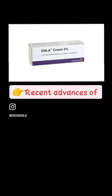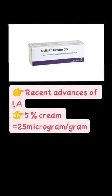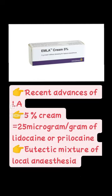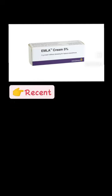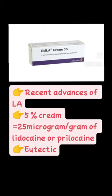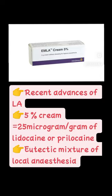This cream consists of 25 microgram per gram of prilocaine or lignocaine. It is most commonly used in pedodontics. It is also known as eutectic mixture of local anesthesia.